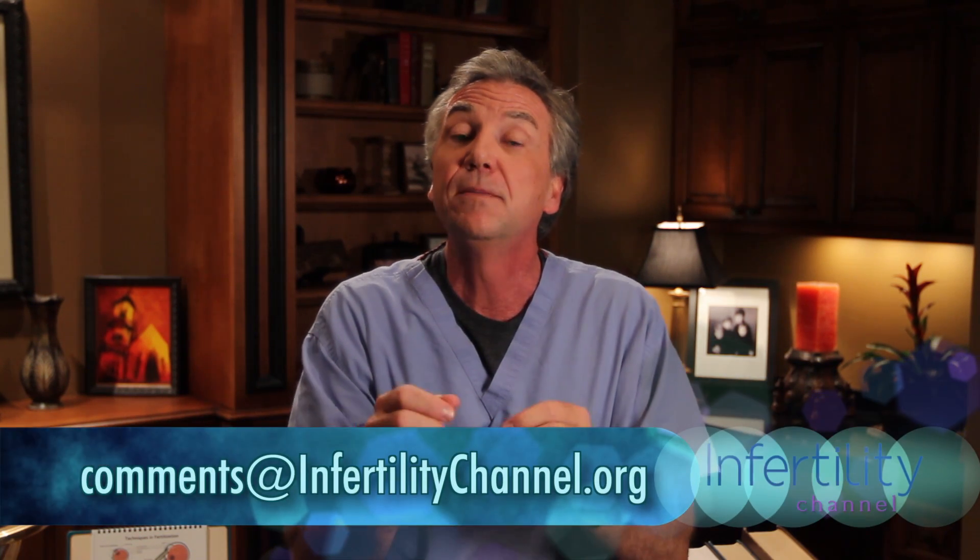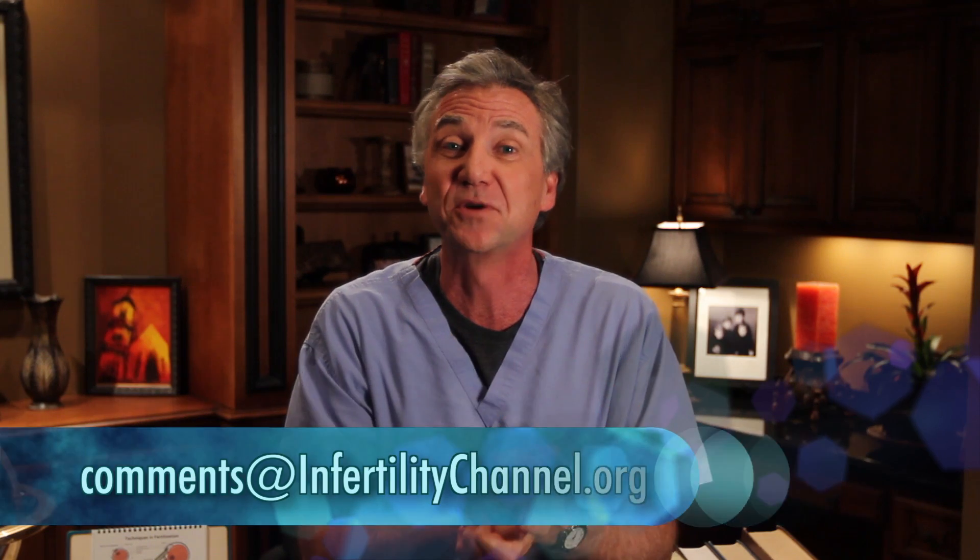Thanks so much for joining us today. See you next week, I hope. Please subscribe if you haven't already. If you have comments or questions of a personal nature, please email me at the address below. Thanks again. See you next week.